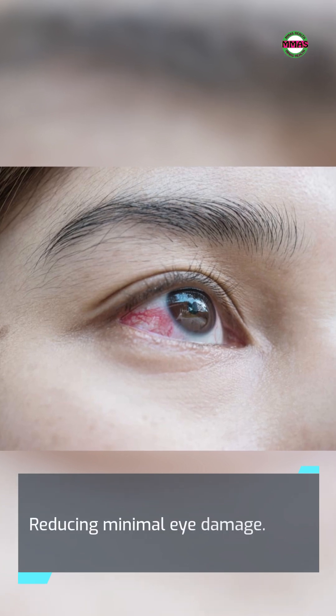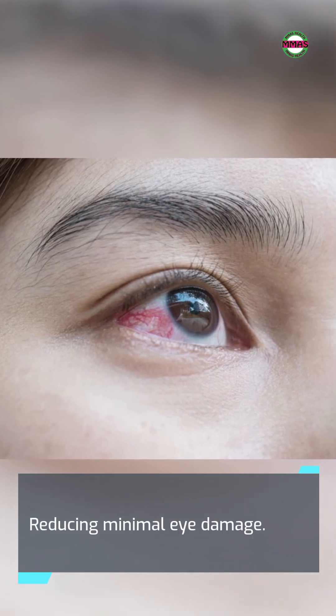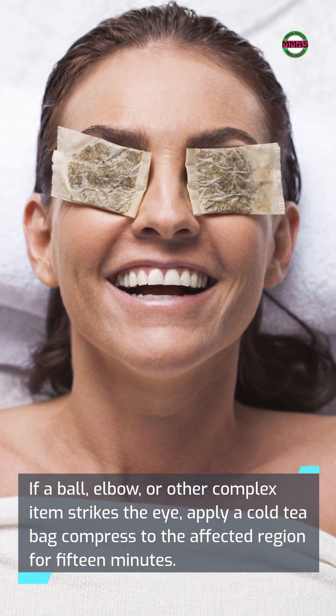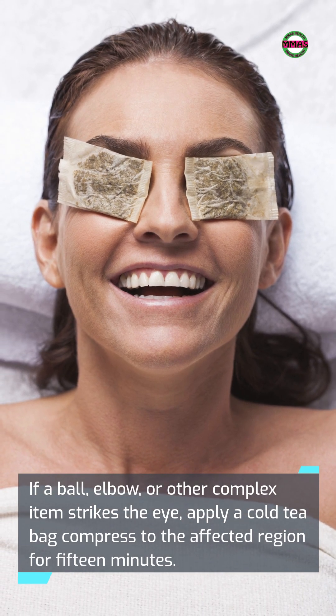Reducing minimal eye damage: If a ball, elbow, or other object strikes the eye, apply a cold teabag compress to the affected region for 15 minutes.